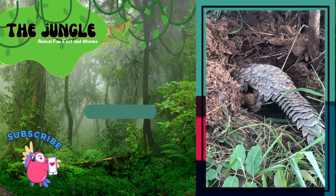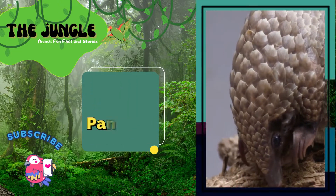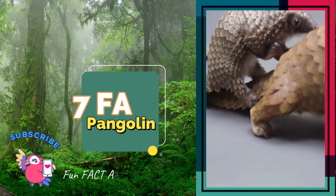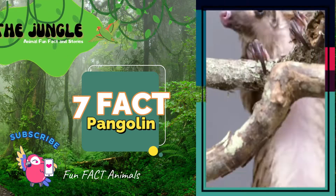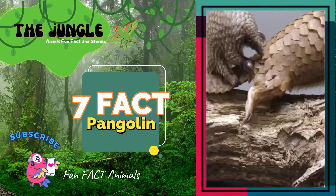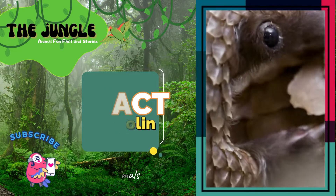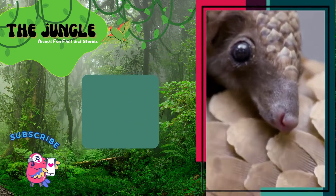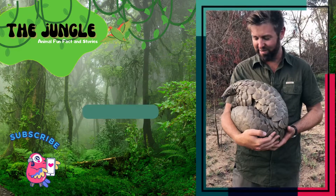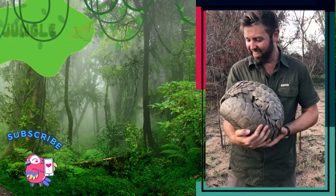The tongue of a pangolin can be as long as its body. Their tongues are very long and thin, like an anteater's. When they stick out, they can be up to 40 centimeters (14 inches) long. They are also very sticky, which lets pangolins pick up ants and termites with great accuracy when they poke around in insect tunnels.